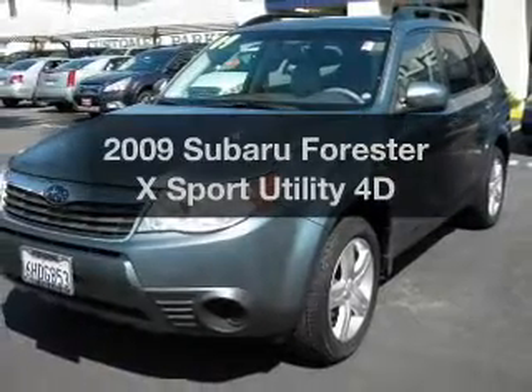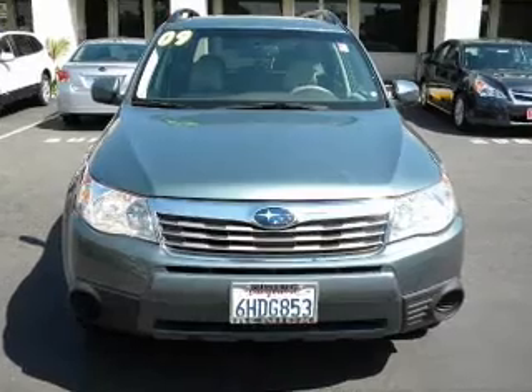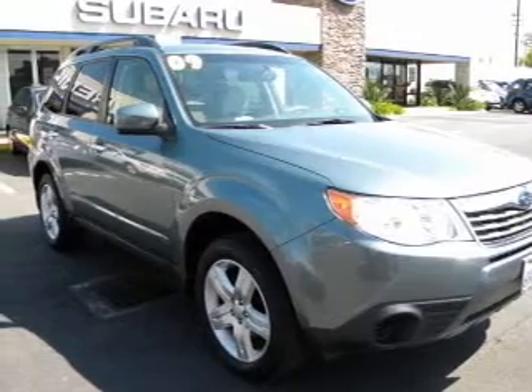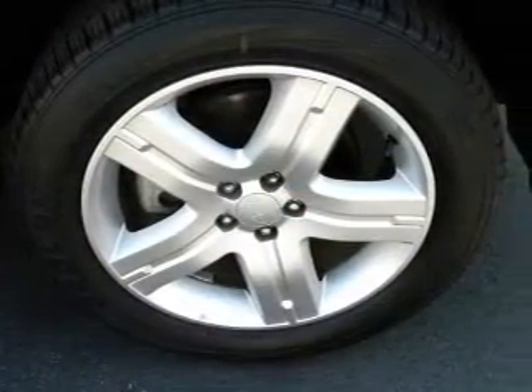Check out this 2009 Subaru Forester. If you're looking for an automobile with great attributes, look no further. With a reliable engine driven by an automatic transmission, premium wheels lend a distinctive appearance. The anti-lock braking system will help deliver you safely to your destination.